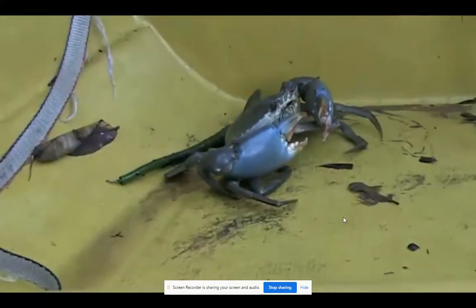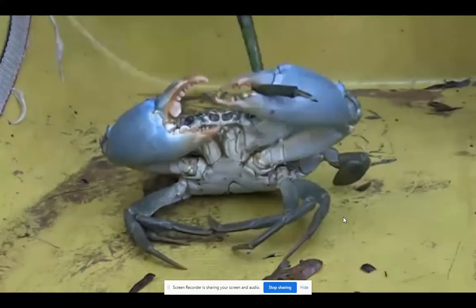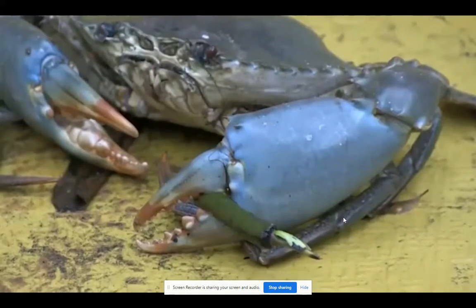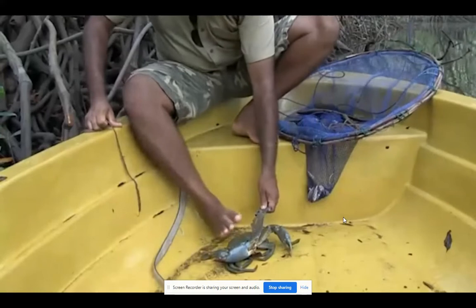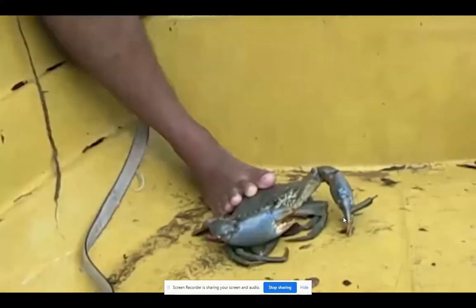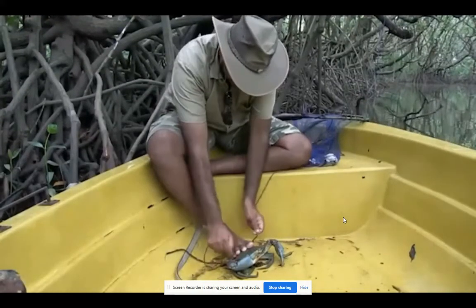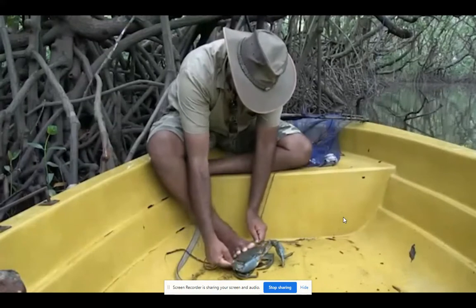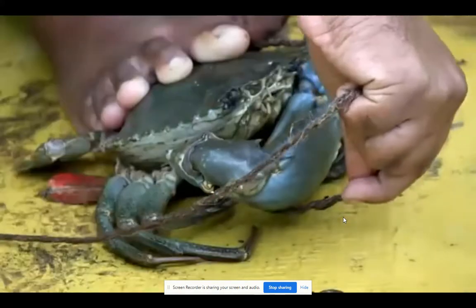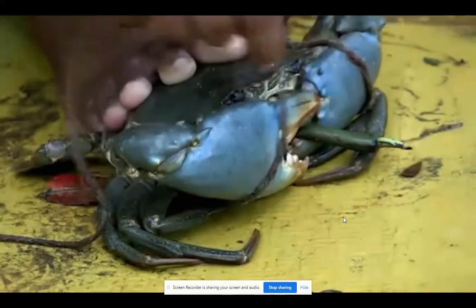Whoa! I've got to tie this one up or this could be my toe. The crab uses its pincers for defence as well as catching and holding onto its food. These claws are strong and sharp, but if it's tied just right it's nearly harmless.